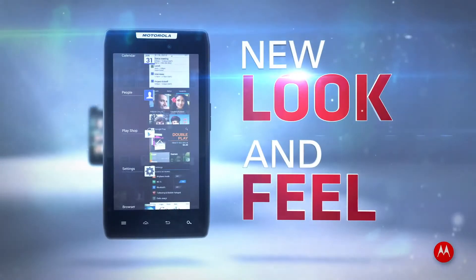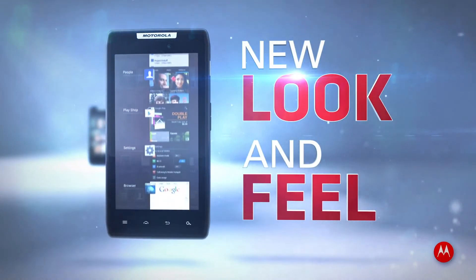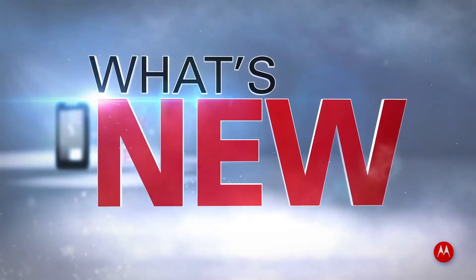Ice Cream Sandwich brings a whole new look and feel to your phone. No worries, Motorola is here to help. Check out what's new.